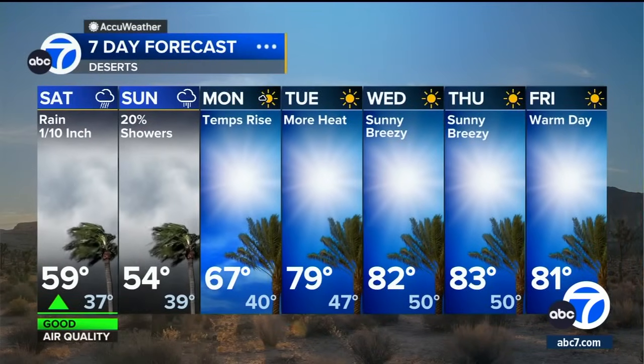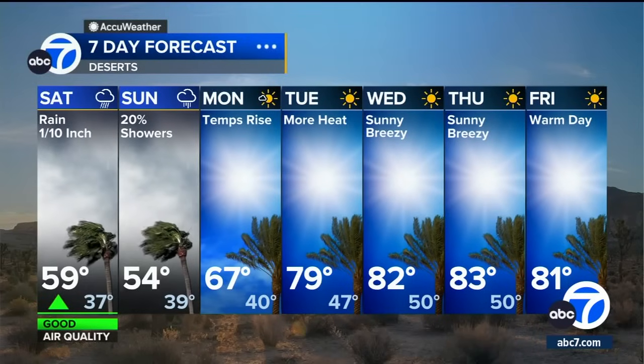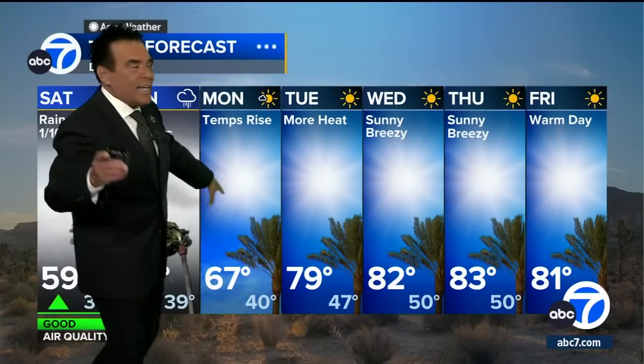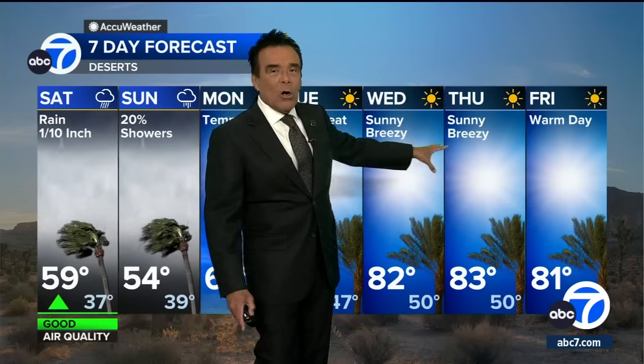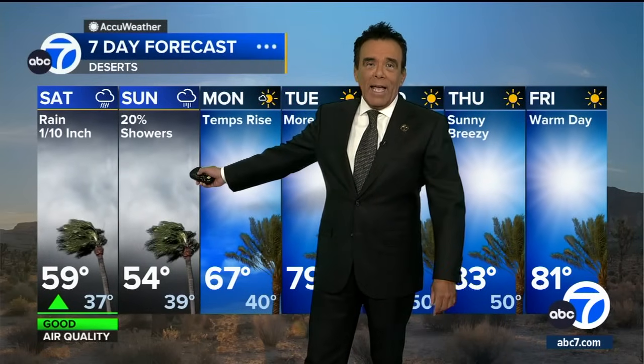For the high desert, we're going to see the wind — strong, gusty in that 50 to 60 mile per hour range — along with some light showers. Not very much; it's the desert after all. But very cold temps — only 54 the high. But we get towards next week, David, and we're back up in the 80s by midweek next week. So first, though, the cool and cloudy weekend.